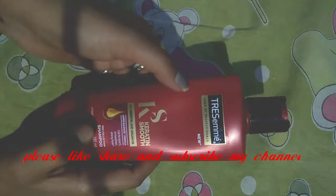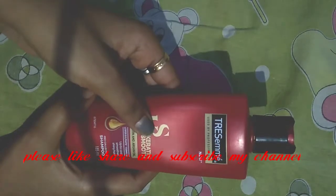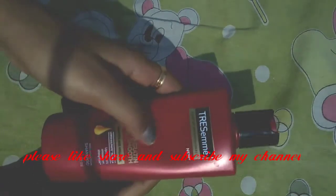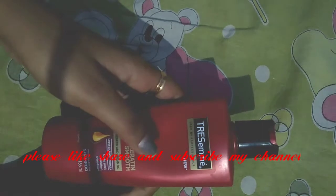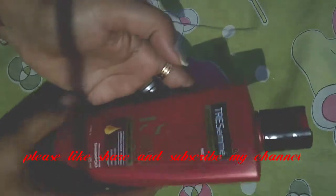I highly recommend it to you — please use it and tell me how it feels in the comments box. I have used it for almost one year. I have used the green one too and I like it. If you want, I will share that review with you as well. Keratin shampoo is very good and I am using it.